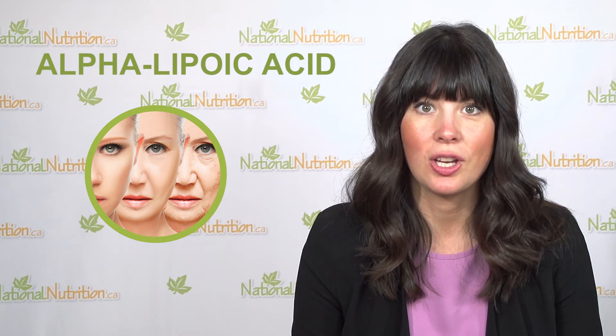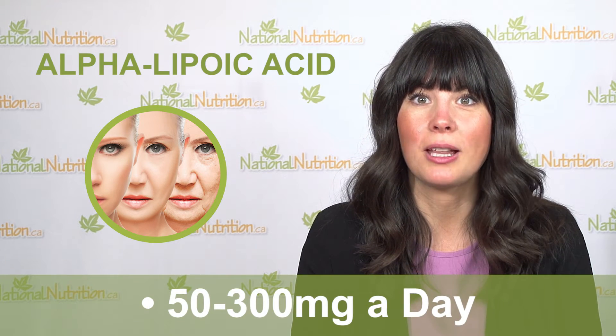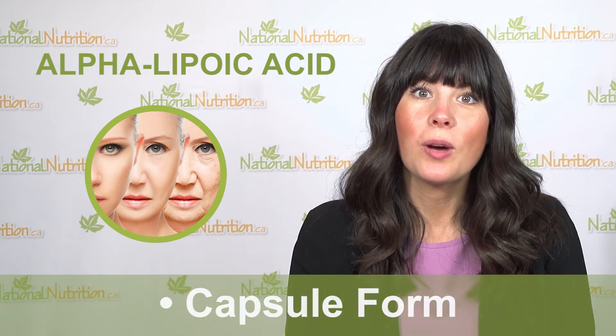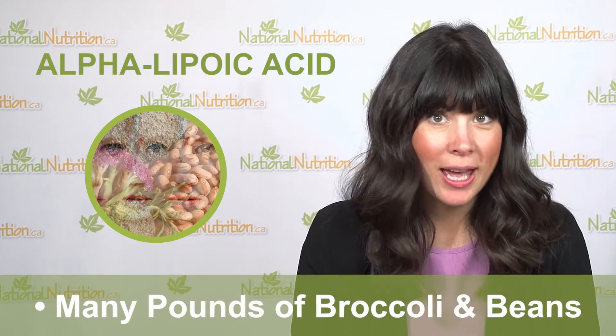The average clinical dose is between 50 to 300 milligrams a day, usually in capsule form. To get what's in just one capsule of ALA, you would need to eat many pounds of broccoli and beans, so many people prefer to take it in capsule form.